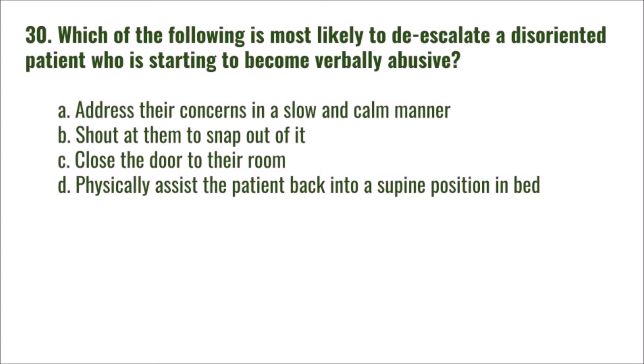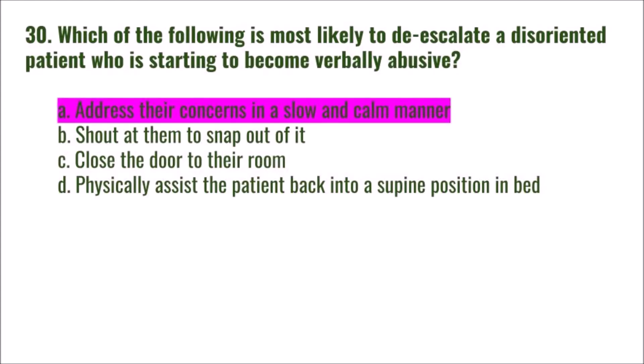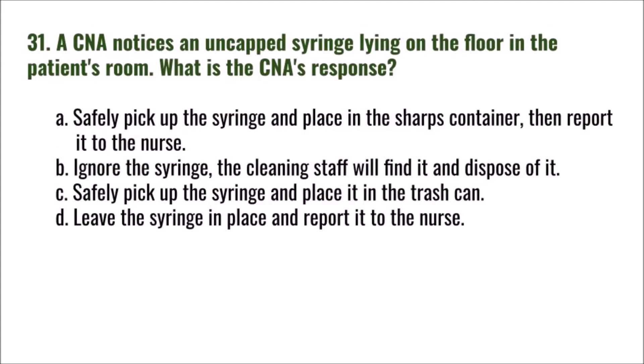Question 30: Which of the following is most likely to de-escalate a disoriented patient who is starting to become verbally abusive? A) address their concerns in a slow and calm manner, B) shout at them to snap out of it, C) close the door to their room, D) physically assist the patient back into a supine position in bed. The correct answer is A: address their concerns in a slow and calm manner.